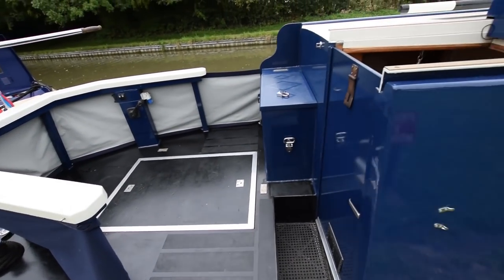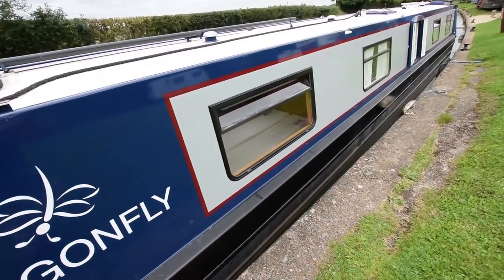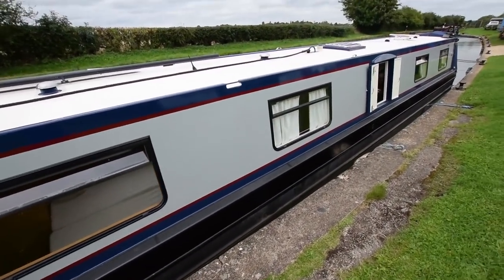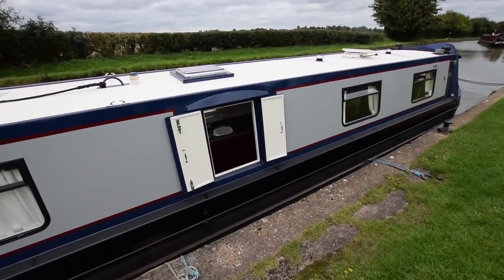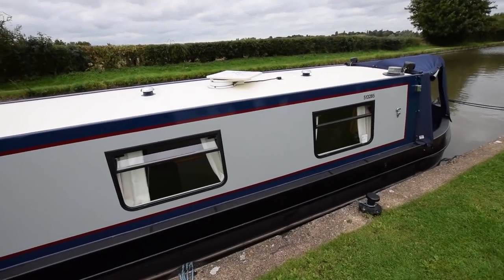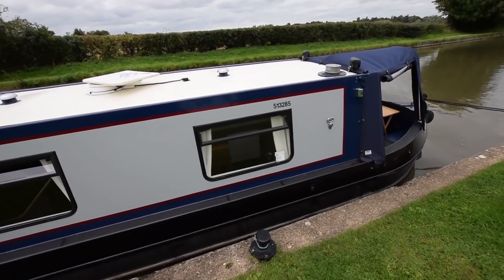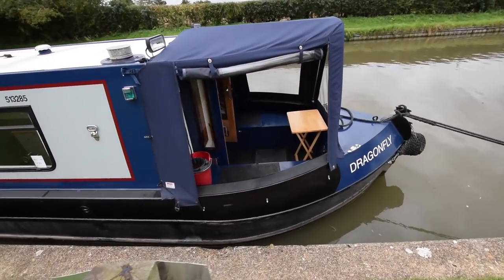Lovely stern deck, 7 feet 11 inches long — a great social space. I'll have a look at the engine in a bit. Beautiful paintwork, so well done. There's a Houdini hatch on the galley which we'll see as we go forward. She's super spec'd. The electrics are a top-end Mastervolt. That cratch cover is new.